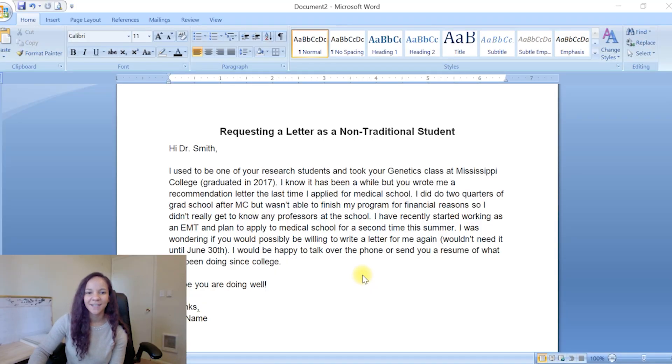This is the email I sent my professor — I titled it 'requesting a letter as a non-traditional student' because this was three or four years after I had taken her classes. I was incredibly nervous my professors would have no idea who I was, so the first half of the email is just reminding her who I am, what classes I took, when I graduated, and requesting her to write me a letter again since she had written one for me before. If you're a non-traditional student, do the same — let them know who you are and the classes you took. Someone on Instagram told me their professors still remembered them six or seven years later, so don't be too worried. Just ask — you'll probably be surprised. They were more than happy to write me a letter.